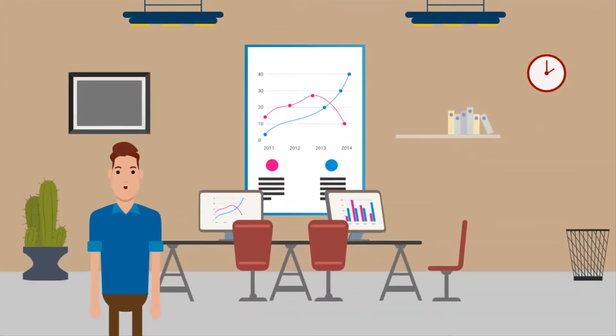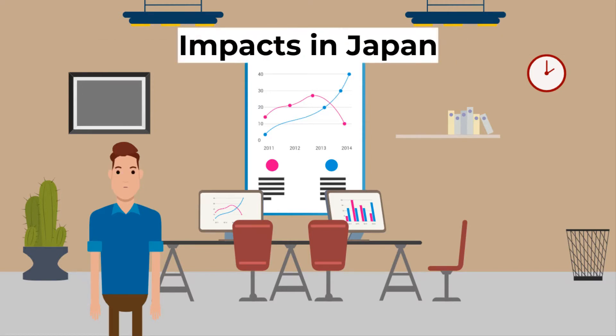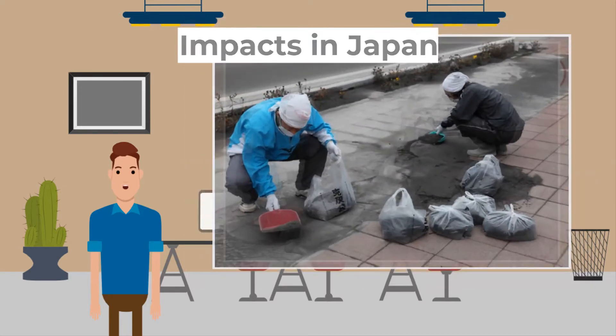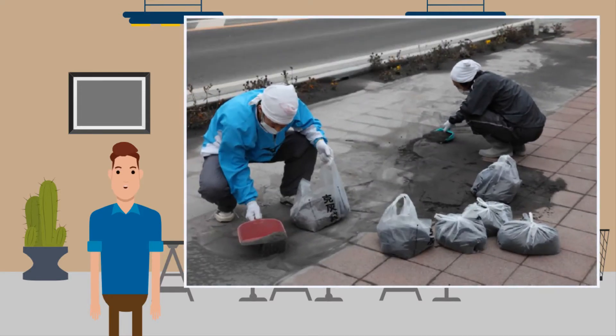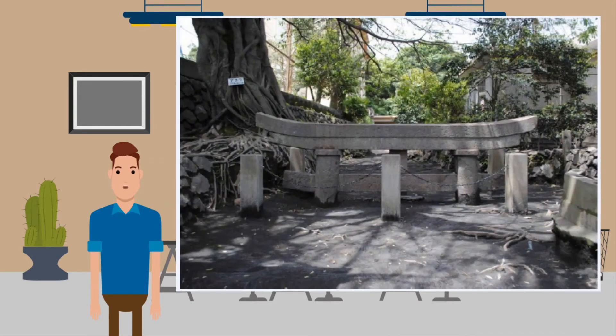We need to look at the impacts of volcanoes in contrasting areas. Firstly, the impacts in Japan, a developed country. The primary impacts are as follows: around 30 cubic kilometres of ash erupts from the volcano each year, damaging crops and electricity lines. Ash needs to be regularly cleaned up to avoid disruption and also causes poor visibility, making roads unsafe and disrupting air travel. Lava flows have destroyed croplands and hundreds of homes in the past — as seen in this picture, a three-metre-tall gate was buried by a lava flow in 1914, leaving only the very top visible.